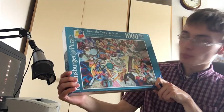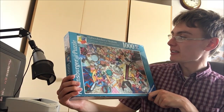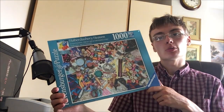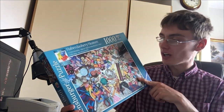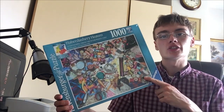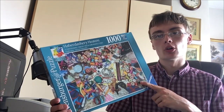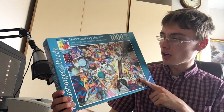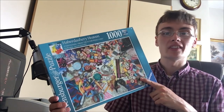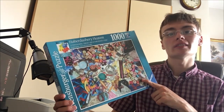Starting off nice and simple with this brand new and sealed Ravensburger puzzle - Haberdashery Heaven, 1,000 piece puzzle. I've picked these up so many times, not this specific one, but random ones in the Ravensburger range. If they're brand new and sealed and I can get them for a quid or two, normally I pick them up. Not all of them do well, but there are certain ones that do okay.